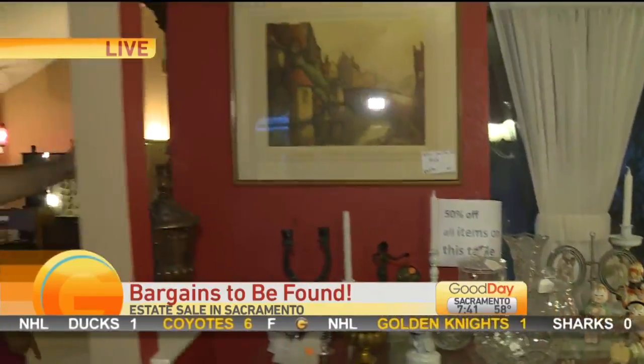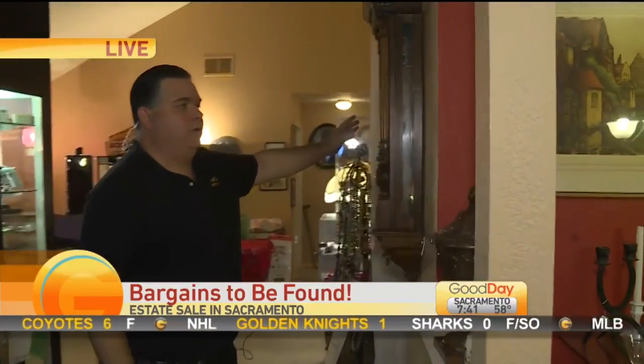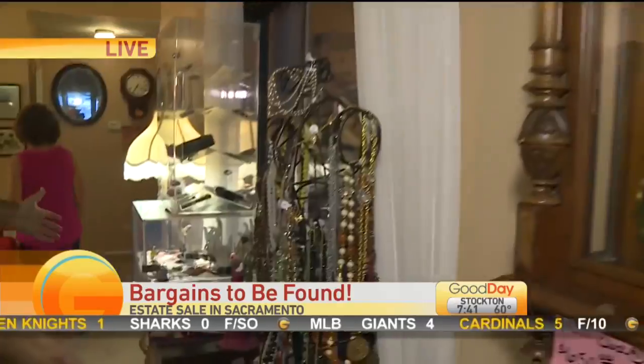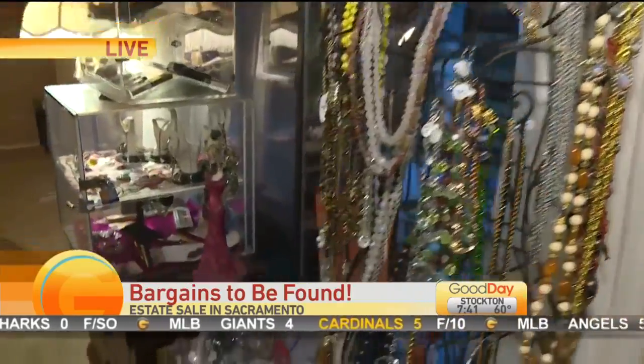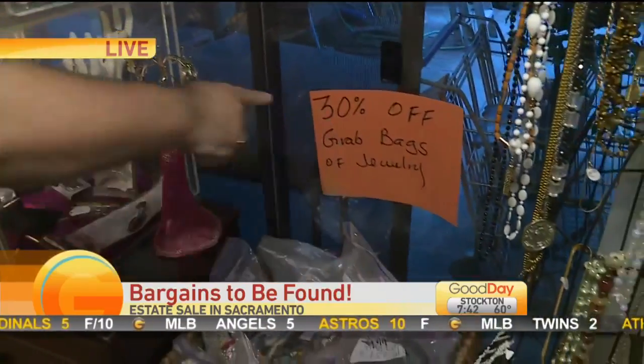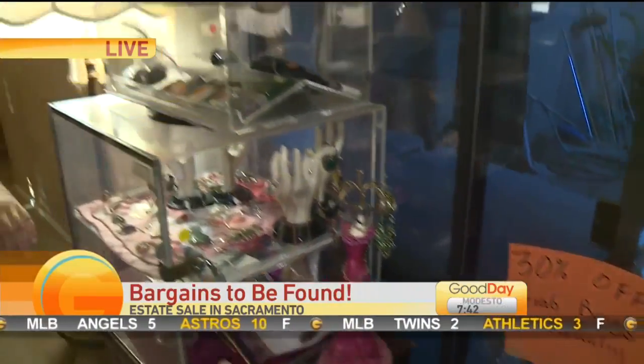And there are some antique clocks — beautiful clocks — we've got lamps and jewelry. We've got jewelry bag lots; these are always kind of fun. These bag lots where you can come in and buy a whole bag — they're down to 30% off today.